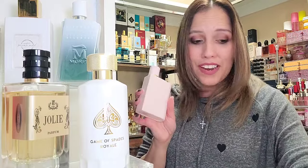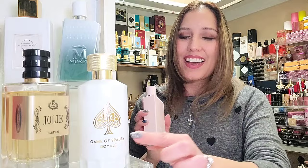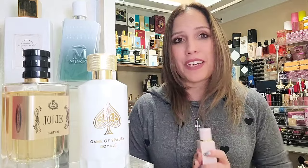Now, anything you want to accentuate the coconut in, you can, but I also really like to add the strawberry to this. Maybe because I'm thinking about strawberry coconut cream. For that reason, I did do the Strawberry Snowflakes with Burberry Her Elixir and the Game of Spades Royale, and it was such a good wear — a beautiful wear.